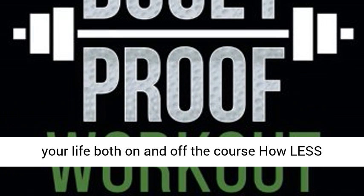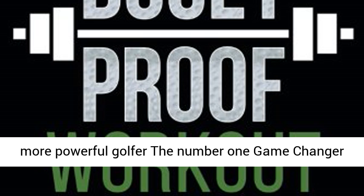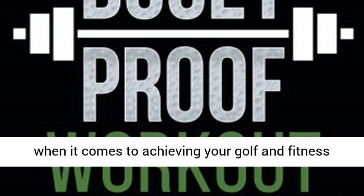How less cardio will actually make you a leaner, stronger, more powerful golfer, the number one game changer when it comes to achieving your golf and fitness goals, and lots more.